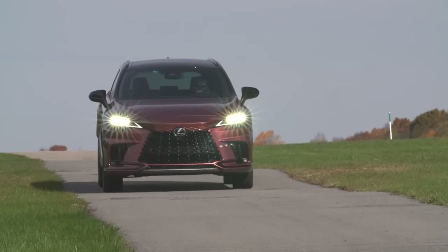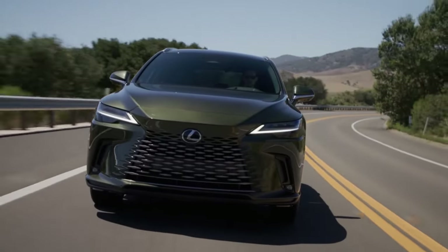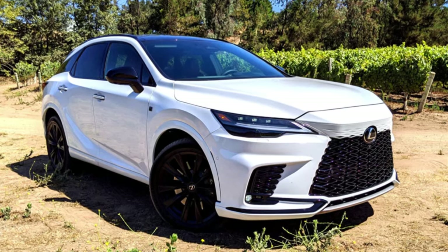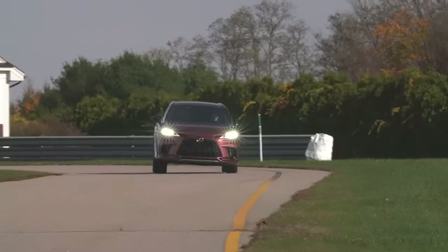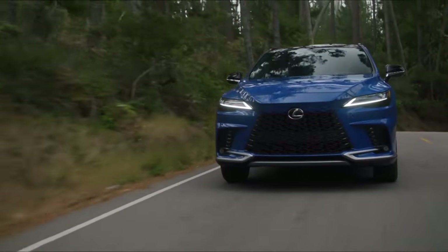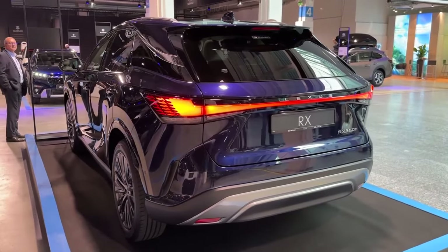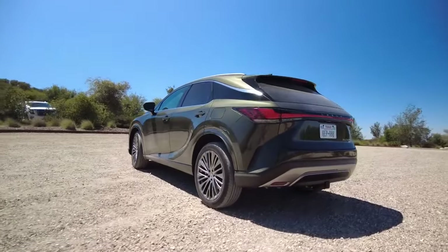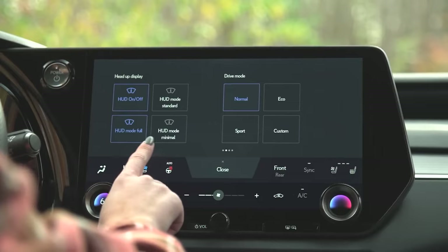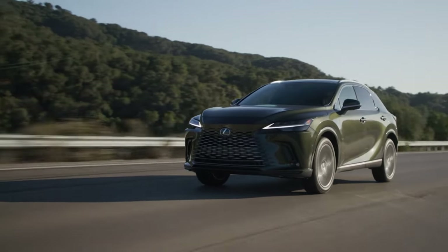Car experts expected more from the redesigned 2023 Lexus RX. It gets points for its fuel figures and overall comfort, but it falls well short of the mark set by other luxury SUVs in terms of performance and interior quality. The new Lexus RX 350h is dreadfully underpowered, while the RX 350 and the RX 500h are merely average. Car experts also experienced false alarms from the driver attention warning system and had to go through the touchscreen menus to disable that function — the worst indictment for safety-related features. The lane keep assist could have been better at keeping the RX centered as well.